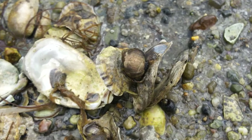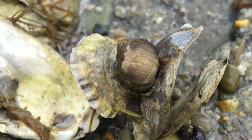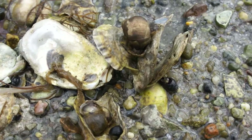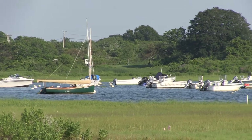Large predatory snails that live in this shallow bay are called whelks, or conch as they're sometimes known. Whelks are predators — they prey on clams and other organisms inside the sediments of the bay.